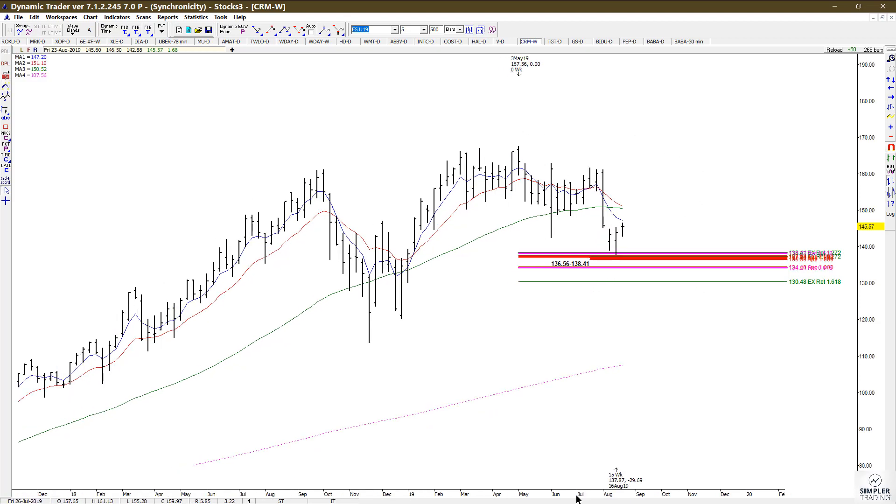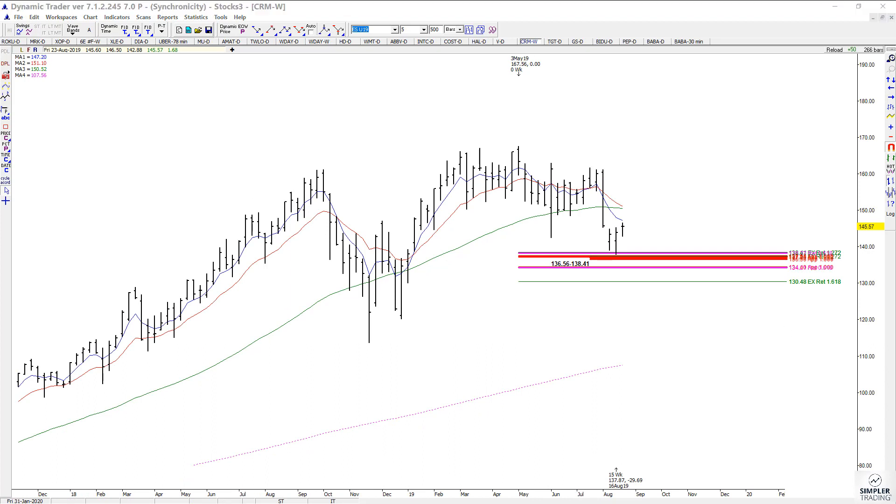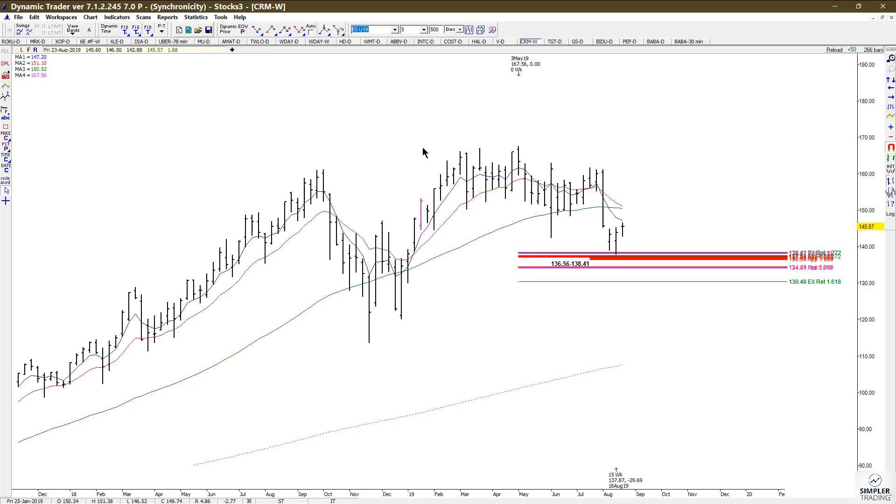The support area is anywhere from the 136.56 to 138.41 area. It also included a 61.8% retracement of this smaller swing and extensions of other prior swings. Bottom line: the Fibonacci price clusters define risk on whatever you're trading.